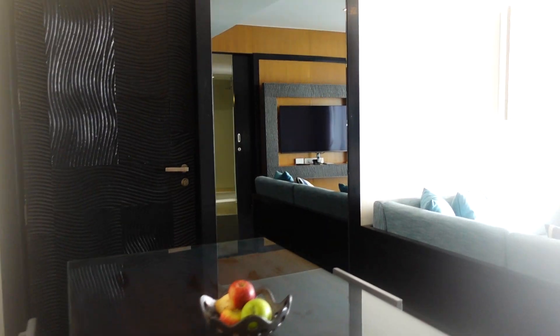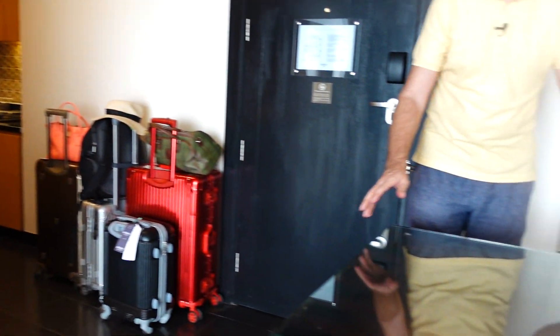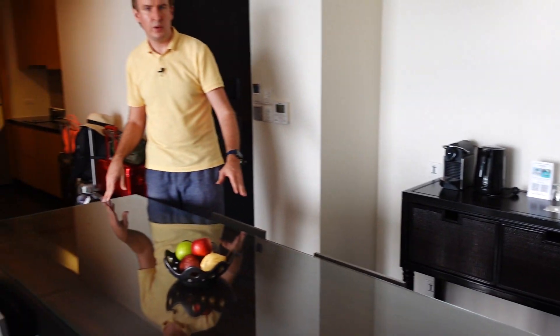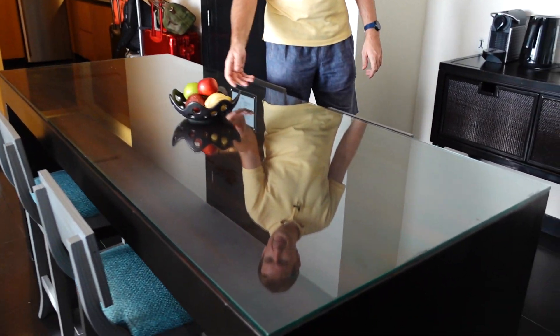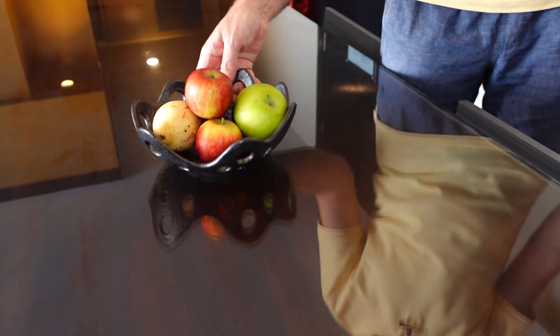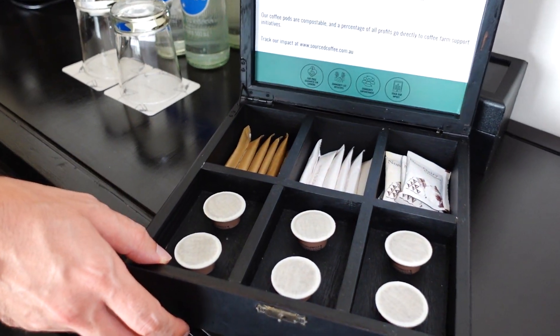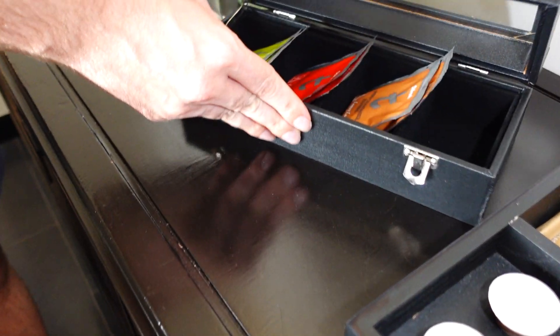As we enter, we have a dining area — a big dining desk. It's the same desk that we previously also saw while visiting the two-bedroom suite, so the dining space is the same. They tried to feed us with the same apples here. What's interesting is that in the two-bedroom suite they had four coffee capsules, but in the one-bedroom suite they have six, which is a bit interesting.